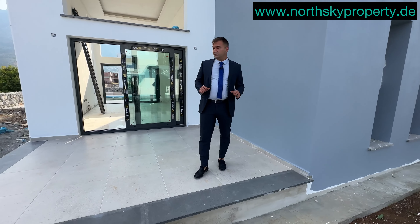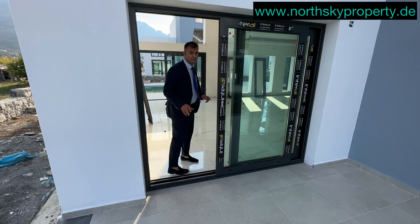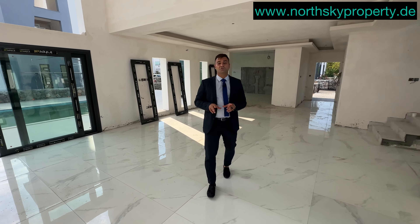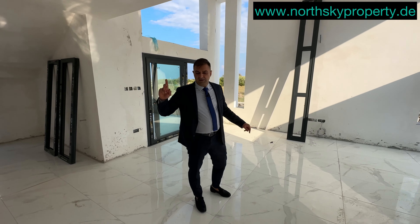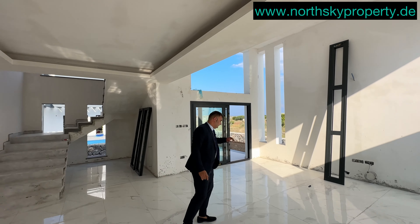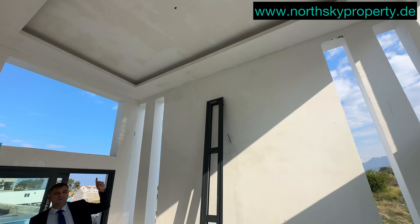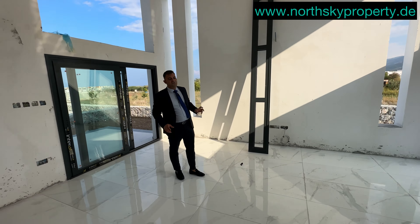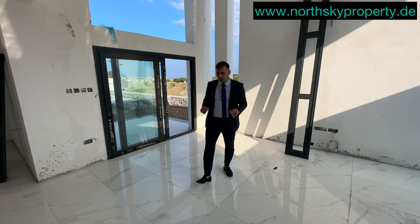Diese Lage ist eine der schönsten in Girne. Wir sind circa 12 bis 15 Minuten von der Stadtmitte entfernt und in der Nähe von Schulen, Supermärkten und Einkaufszentren. Was mir im Wohnzimmer sehr gefallen hat: dieser Bereich hat eine sehr hohe Decke. Kurz vor dem Pool ist die Decke nochmal doppelt so hoch und groß. Das bedeutet, das Haus wird 360 Tage Sonnenlicht bekommen. Die Bauqualität ist sehr gut.